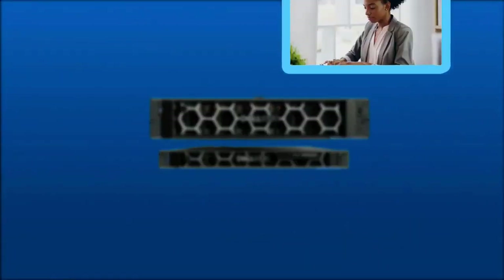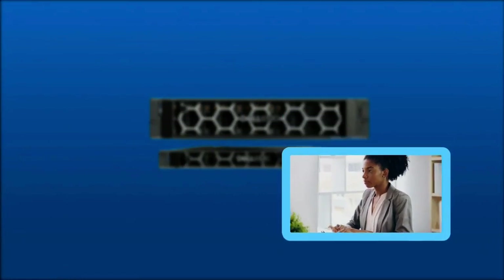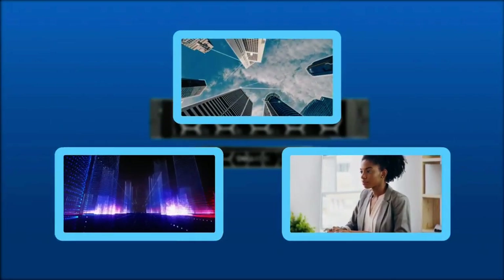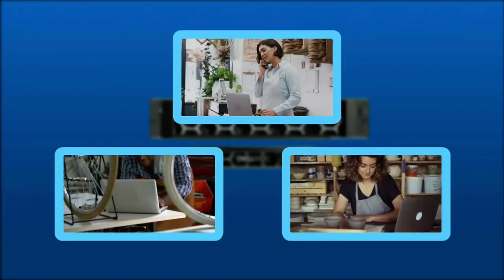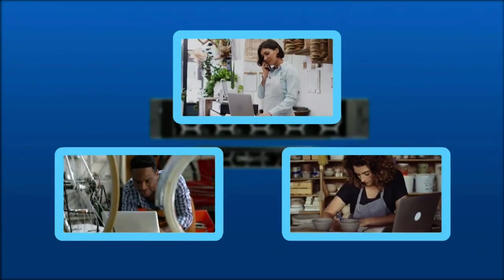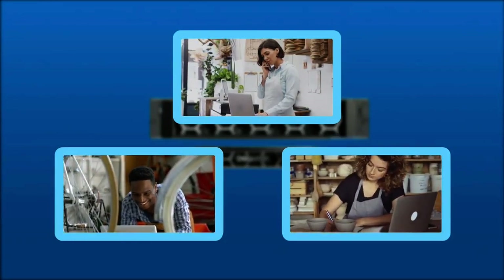These versatile servers are ideal for general purpose workloads, small IT infrastructure, and light virtualization, making the R450 and R550 the perfect choice for small or medium businesses needing a dependable platform that will grow with them.